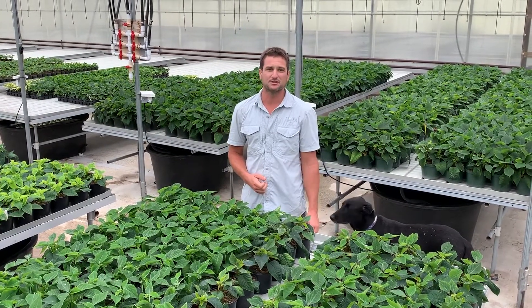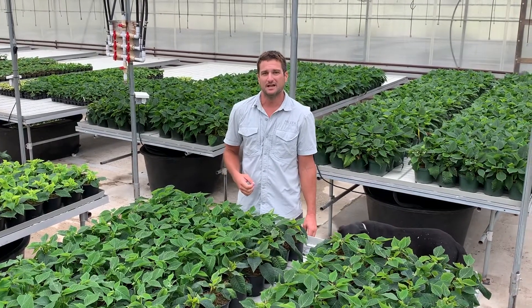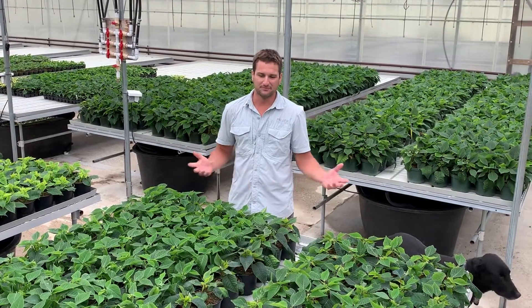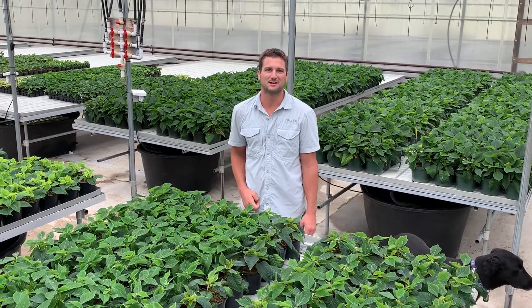It's a lot of work, a lot of inputs into poinsettias — a lot of heat, a lot of time. We started these in July and I'll be looking at these for church orders right up to like Christmas Eve. We'll be spacing them out and doing everything we need to produce the perfect poinsettia at Christmastime.